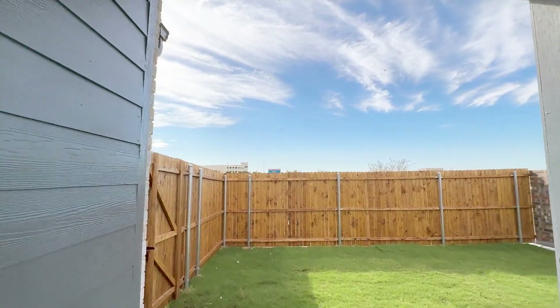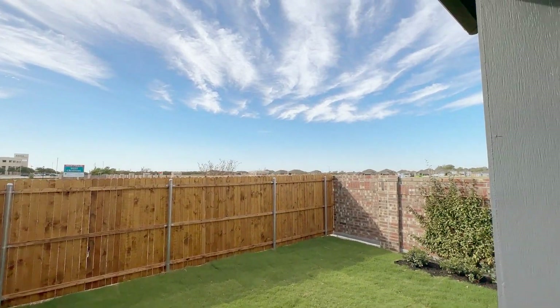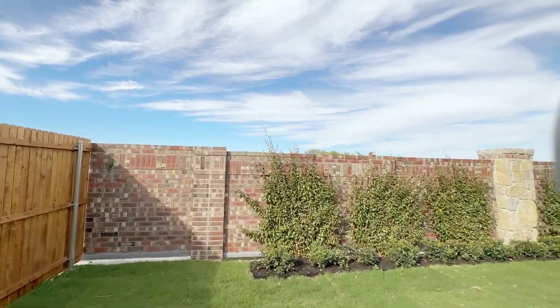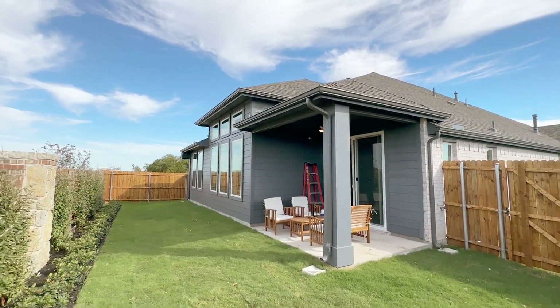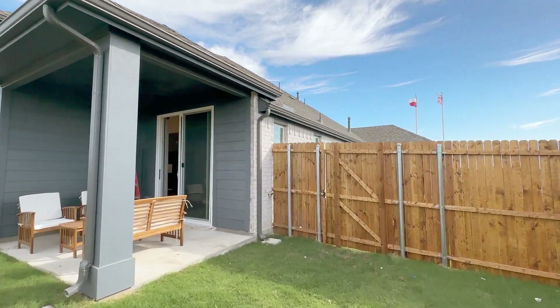Look at the sky today here in Texas — what a beautiful day. There are bigger backyards and bigger lots in the area to choose from. Coming back inside, here you can see the raised ceiling portion in your living area.